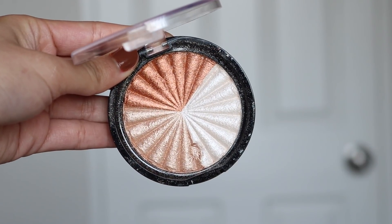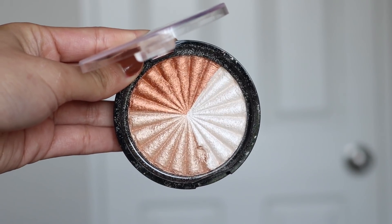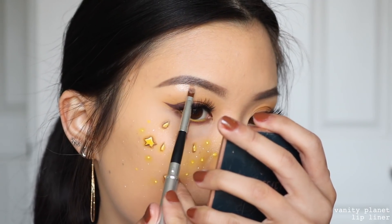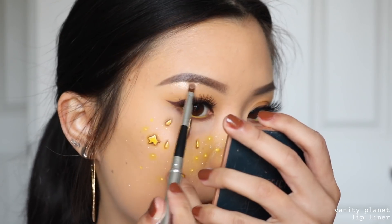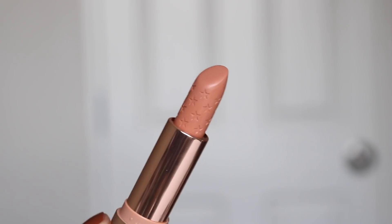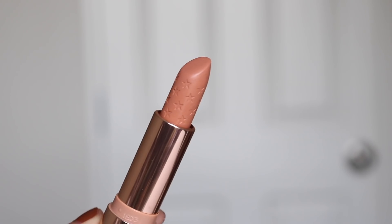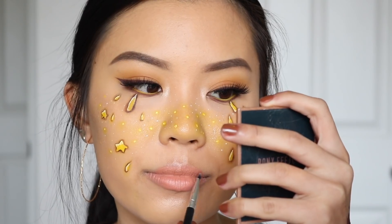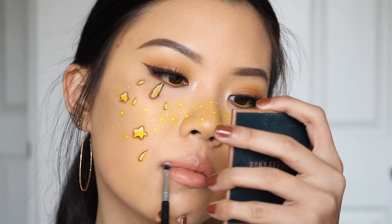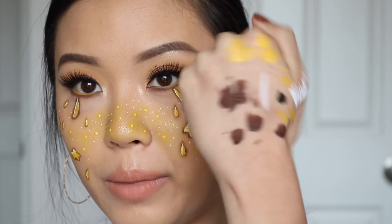Now I'm taking the Ofra Cosmetics highlighter in Everglow — I'm going to take the golden shade and use this to highlight my brow bone and my inner corners. And for my lip color today, I'll be using the ColourPop Luxe lipstick in the shade Quickie. And this is the aftermath of my hand.